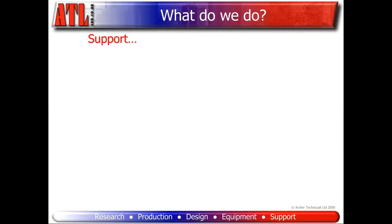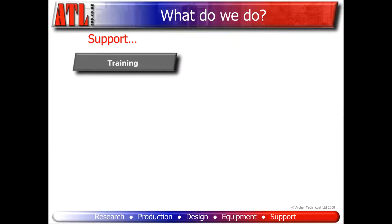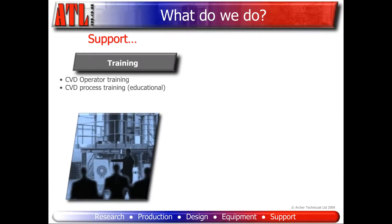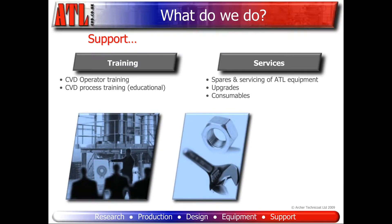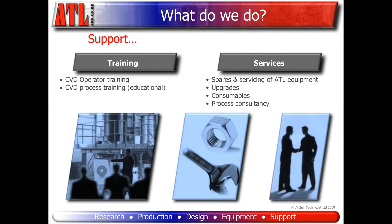Let's have a look at our support services in more detail. Our support is split into two main categories: training — we provide CVD operator training and CVD process training as a background educational package — and services, including spares and servicing of ATL equipment, upgrades to existing equipment installations, consumables, and process consultancy.